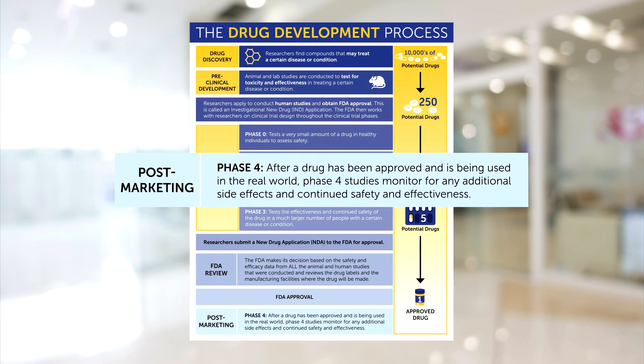After approval, there's post-marketing surveillance, which is considered phase four research. Phase four research is really important because when we do big phase three studies before FDA approval, we may get hundreds of people into clinical trials. However, after approval, thousands of people are likely to take the medication. You may find out much more about safety and common side effects from studying thousands compared to hundreds. You can also learn a lot about how easy it is to take the medication, how compliant people are with it, and the difficulties people have with it.